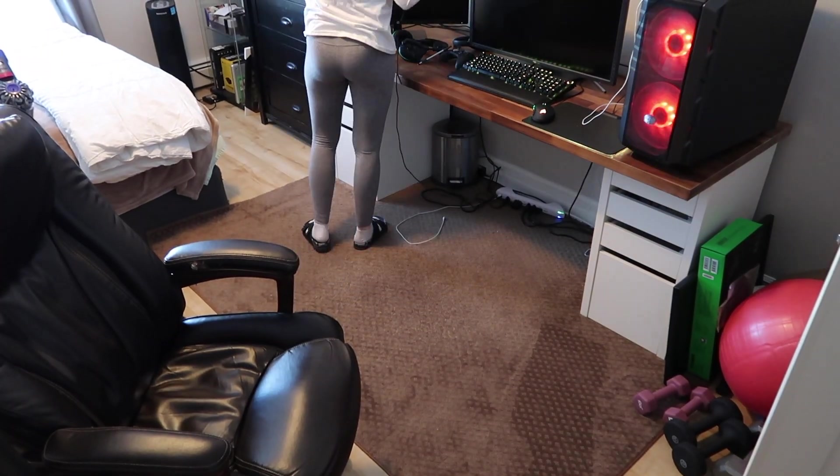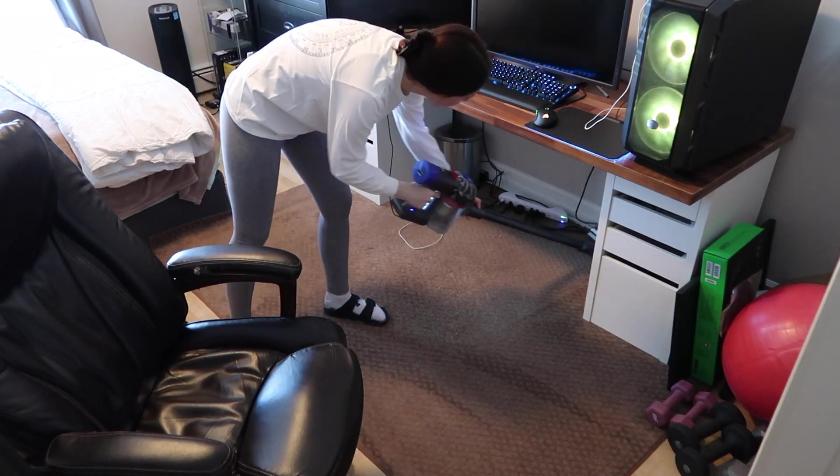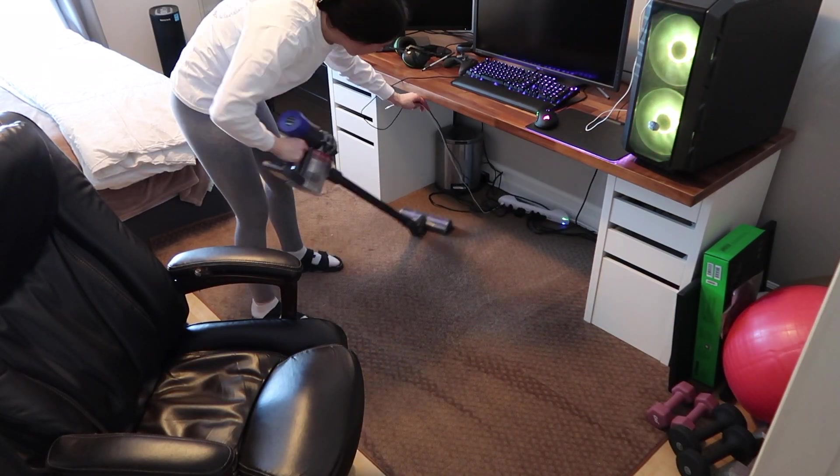Our house is all hardwood and tile and we only have two rugs. This is the only rug where I can get carpet lines, so I love vacuuming this rug.